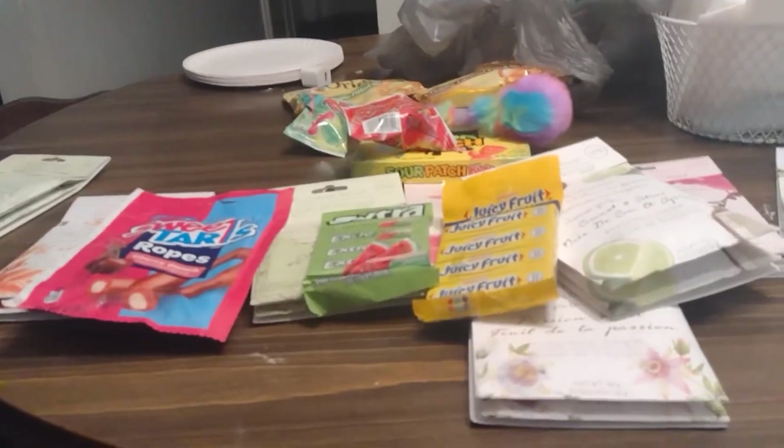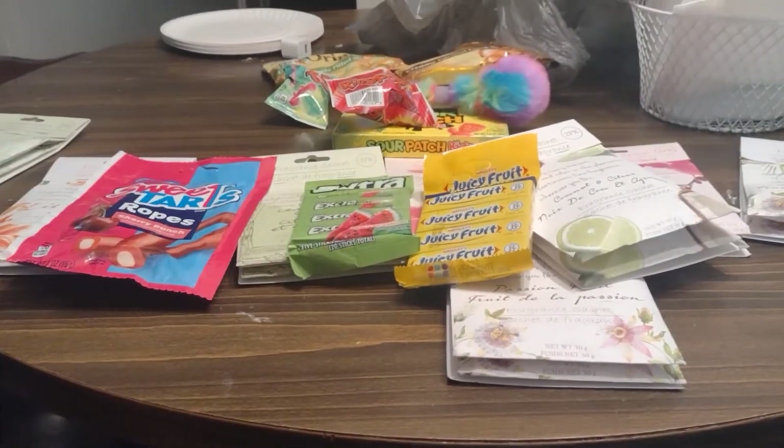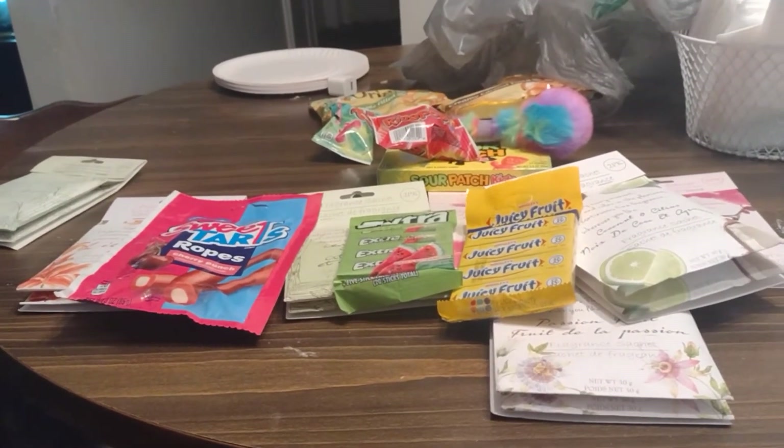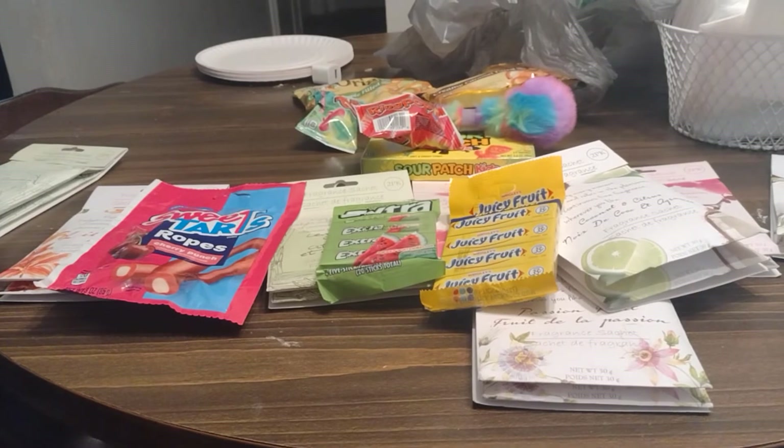One of my daughters already ate one, so that's pretty cool. I might give my little girl one of those too, although I think she already got too much sweets with the sour patches. Anyway, I'm gonna get off here now. If you like these type of videos I would love to have you all come join me on my journey. Until the next one, stay safe, stay blessed — goodbye!